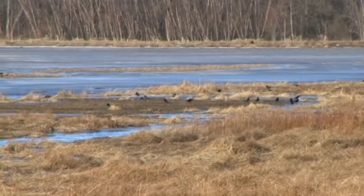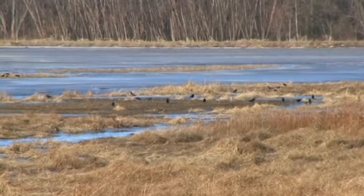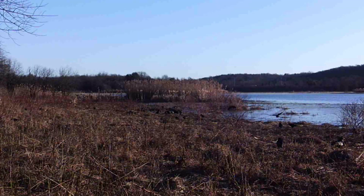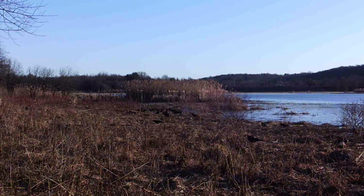What bird is this? Oh, that's easy — it's clearly a crow. Unfortunately, in the eastern U.S., there are actually two different species of crow: the American crow and the fish crow.